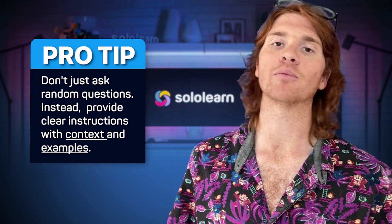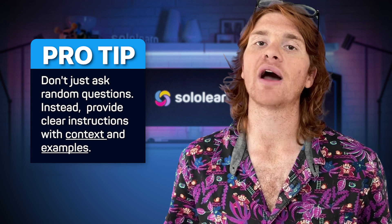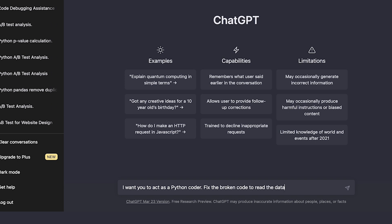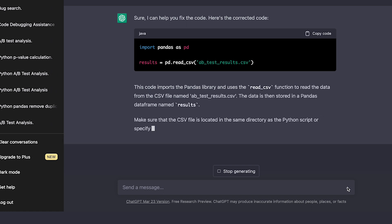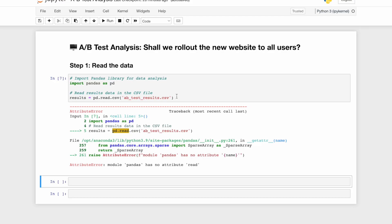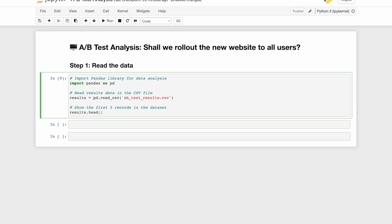Pro tip: don't just ask random questions like 'can you fix bugs?' Instead, provide clear instructions with context and examples. This will help ChatGPT understand what you need and deliver more accurate and relevant responses. Specify the role you want it to play, like a Python coder planning to gather data to analyze. Then give it direct, concise, and specific instructions using technical jargon for smooth communication. ChatGPT is very versatile, so specifying the role is the best way to make it more productive.